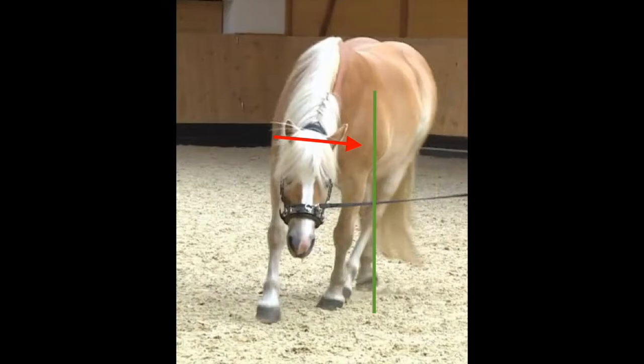Going to the left, Flensberger is moving with better balanced shoulders. He only slightly falls onto the inner shoulder and his legs are quite perpendicular. This is clearly his good side, also known as the hollow side. We can confirm this because he is also visibly more supple to the left than to the right.